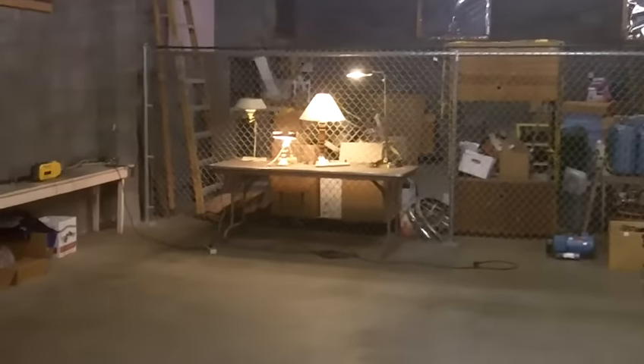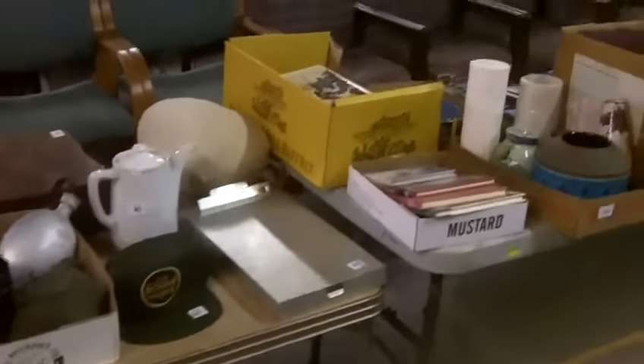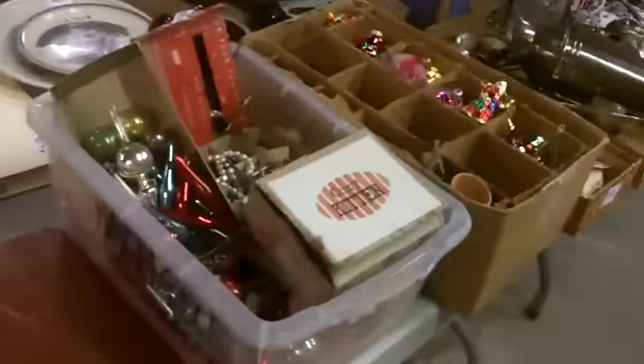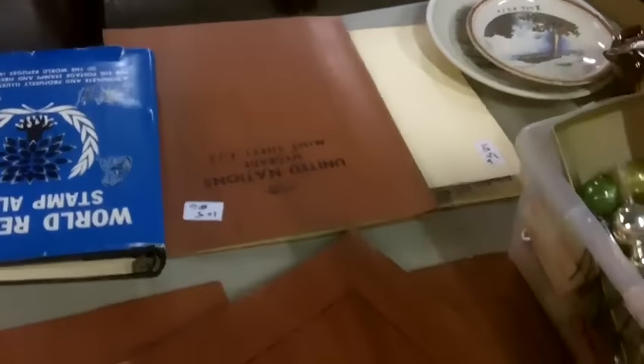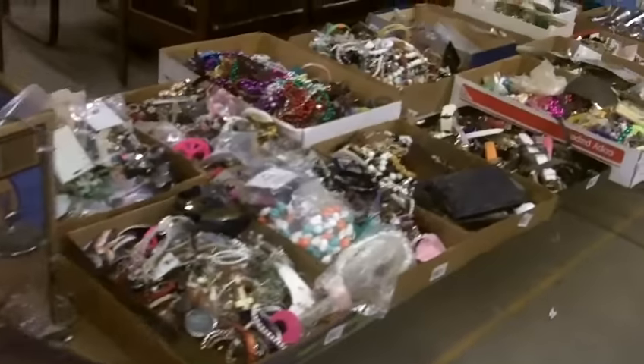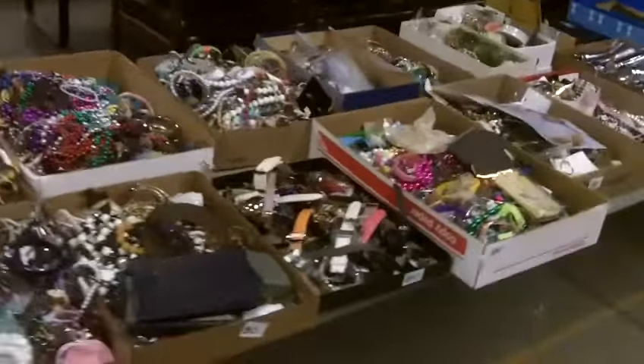Not a lot of lamps, which is good. Stamps — a lot of stamps, folks. Full sheets. Costume jewelry, tons of it.